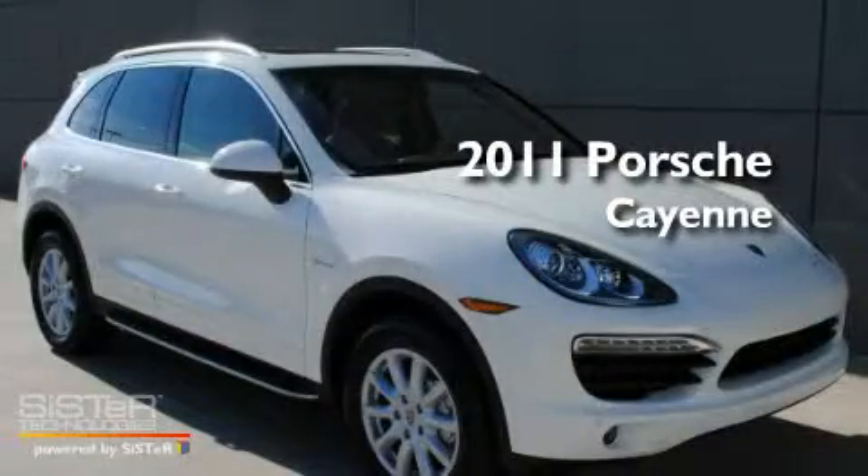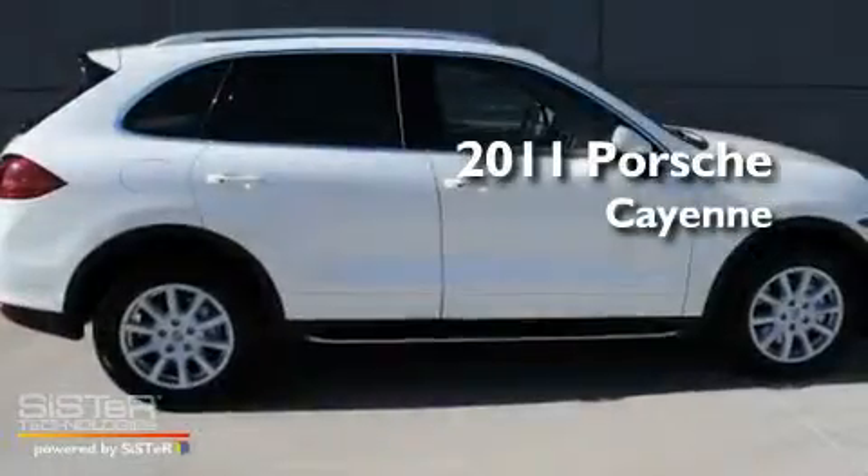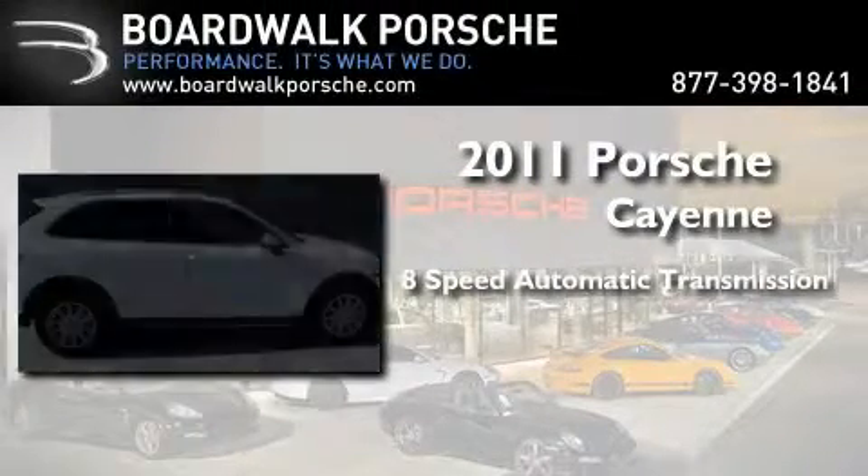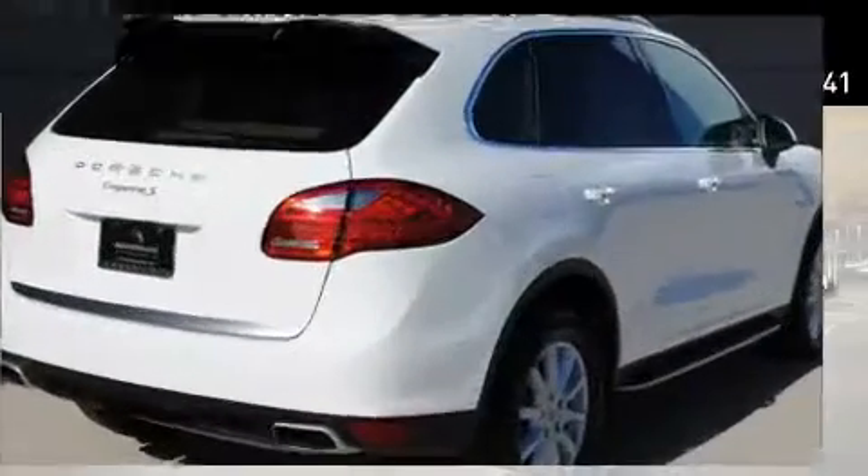This is a brand-new 2011 Porsche Cayenne. This crossover has an 8-speed automatic transmission, a V6, and all-wheel drive.